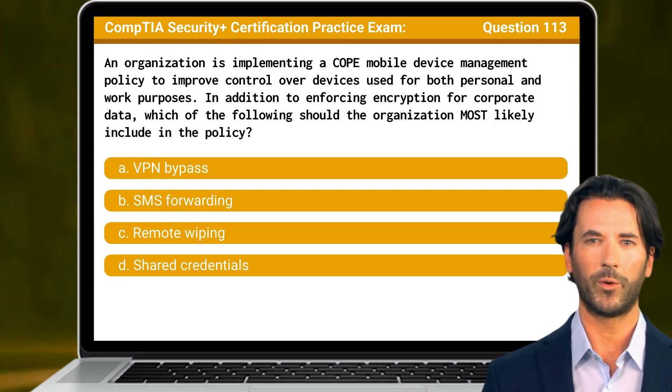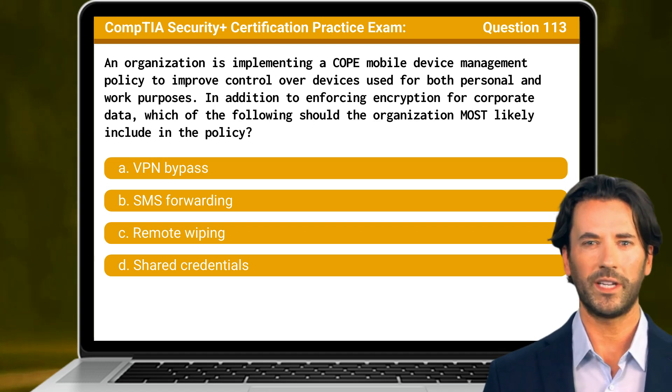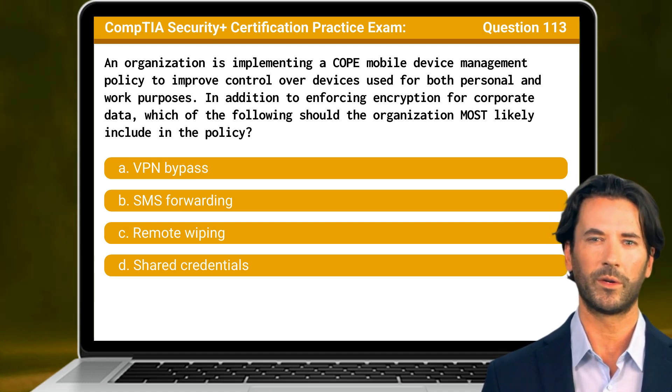Question 113. An organization is implementing a COPE mobile device management policy to improve control over devices used for both personal and work purposes. In addition to enforcing encryption for corporate data, which of the following should the organization most likely include in the policy?